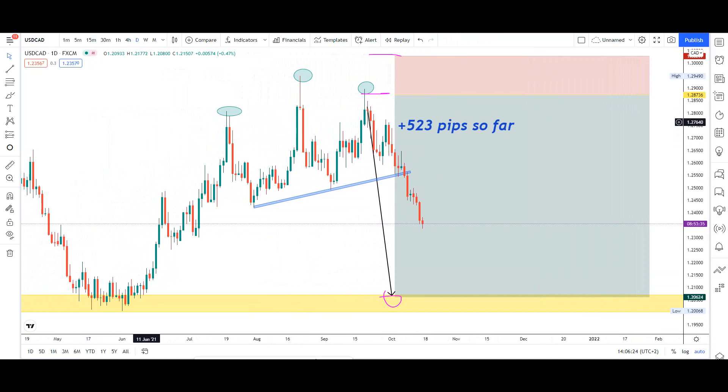The reason we took this trade is because we spotted a beautiful head and shoulders pattern on the daily timeframe. I saw the first shoulder form, then the head, and at the second shoulder when the market started going down, that's when I decided to set this trade. It was going to be a big opportunity, so I used my smallest account of $43.